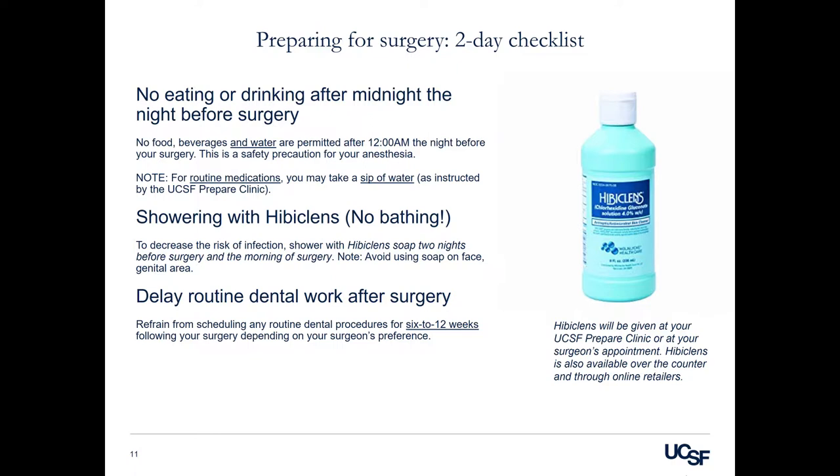Dental work: delay routine dental work after surgery. Please refrain from scheduling any routine dental procedures for six to twelve weeks following your surgery. Please check with your surgeon on the time frame for routine dental work. If you are faced with a dental emergency in the first six to twelve weeks after surgery, we may recommend that you take an antibiotic prior to that appointment.